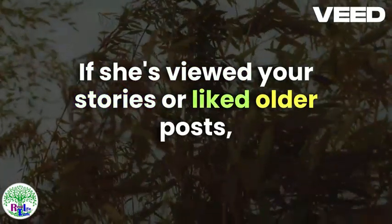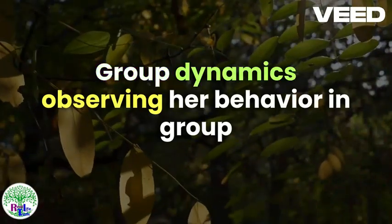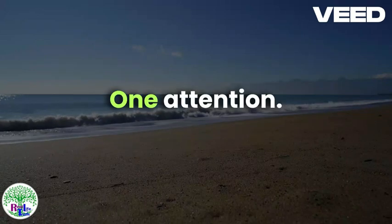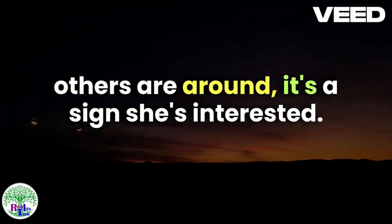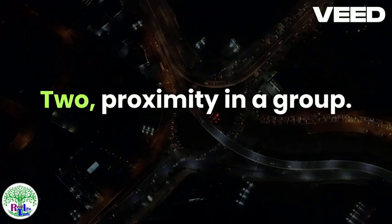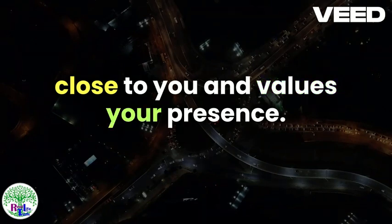Profile Visits: If she's viewed your stories or liked older posts, it indicates she's taking an interest in your life and wants to learn more about you. Group Dynamics: Observing her behavior in group settings can also provide valuable insights. Attention: If she focuses her attention on you, even when others are around, it's a sign she's interested — pay attention to whether she directs most of her conversation towards you. Proximity: In a group, if she often finds a way to sit or stand near you, it shows she wants to be close to you and values your presence.